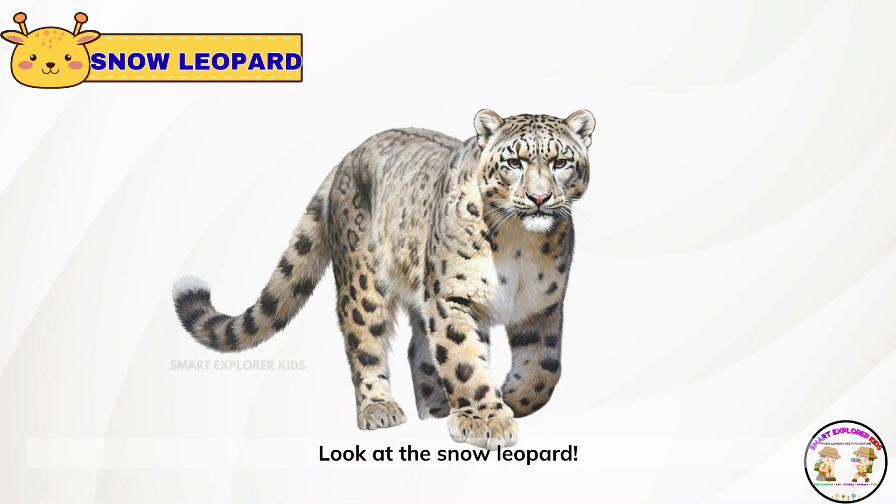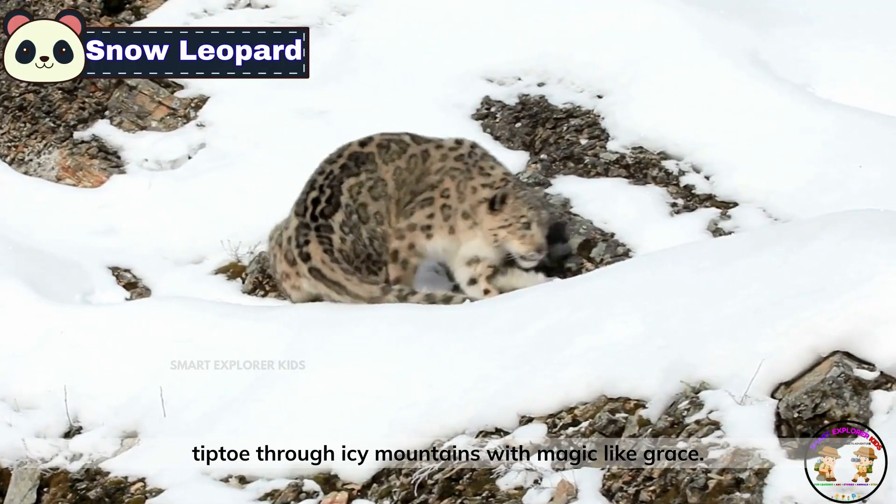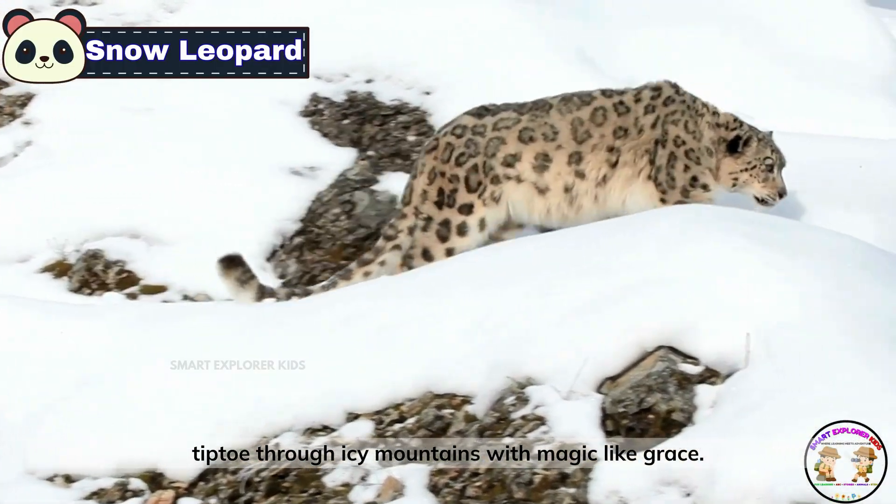Look at the snow leopard. Snow leopards are quiet cats with fluffy white coats. They tiptoe through icy mountains with magic-like grace.